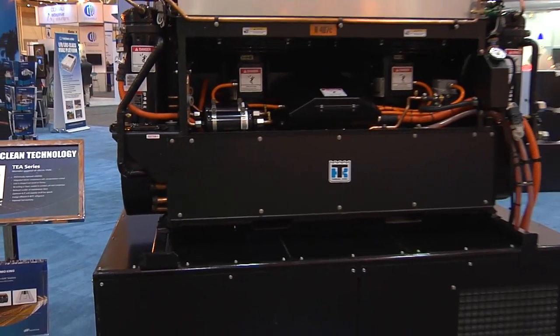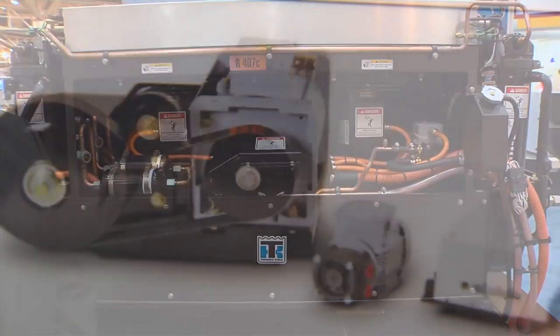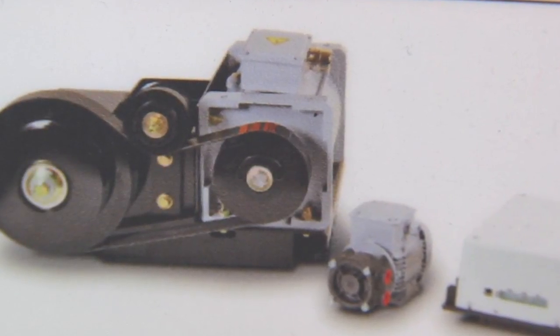The electrification of our units doesn't start or stop here. This one is unique because we can put it on a standard diesel engine-driven bus, and all we need to do that is this alternator. We hang it on the engine where we once hung the compressor.